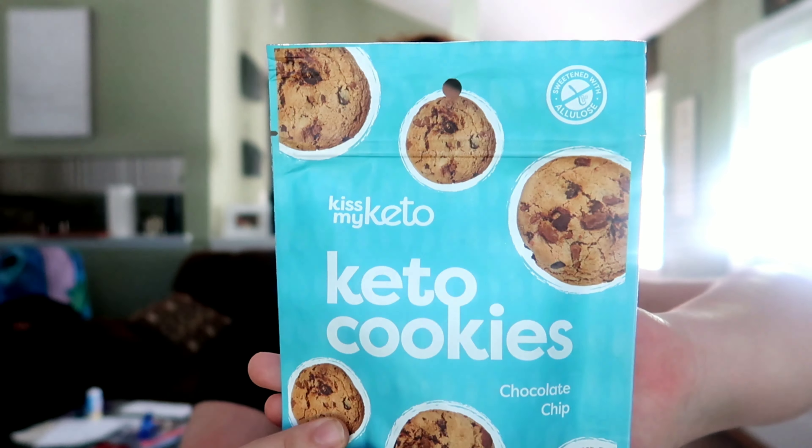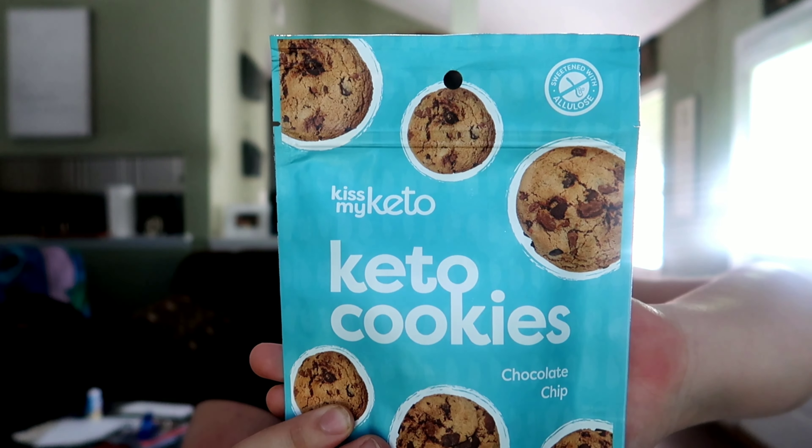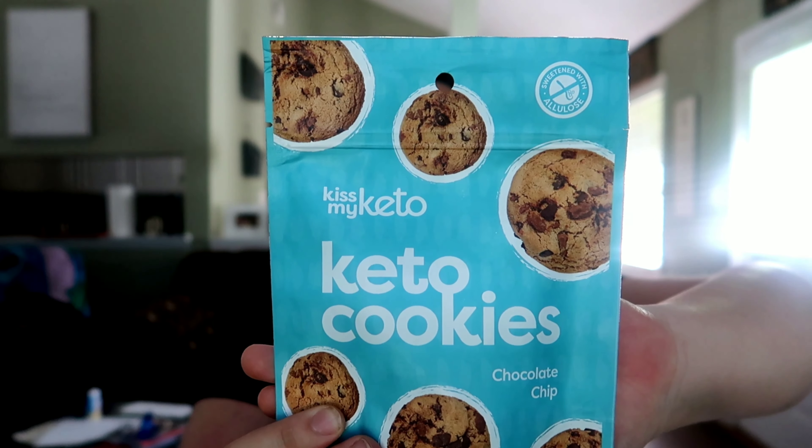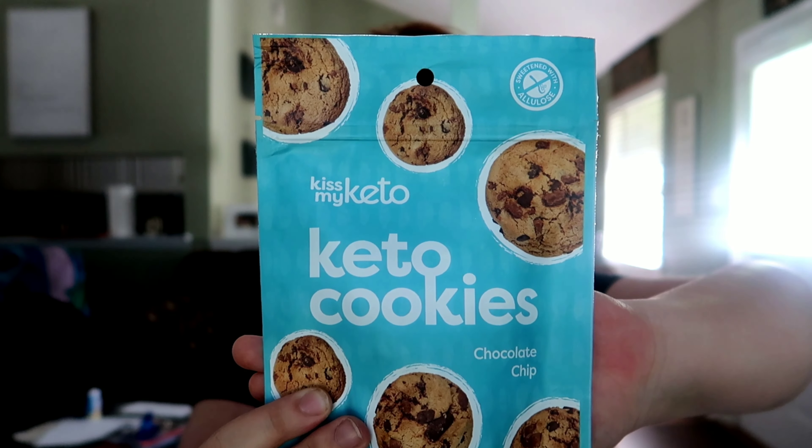The first product is going to be a cookie — specifically these cookies. These are Kiss My Keto Keto Chocolate Chip Cookies. I'm so excited for these. I have high hopes for them. Now, these were sent to me by Kiss My Keto. I am an affiliate with them, but I have never had them. So you're seeing my actual first reaction.